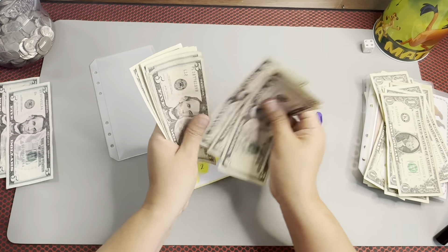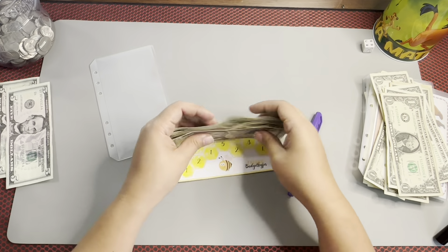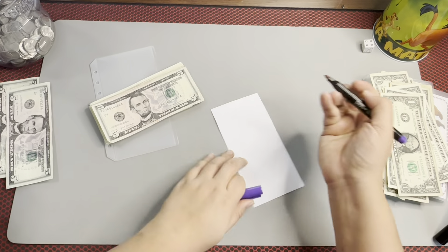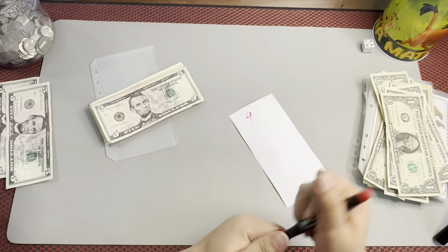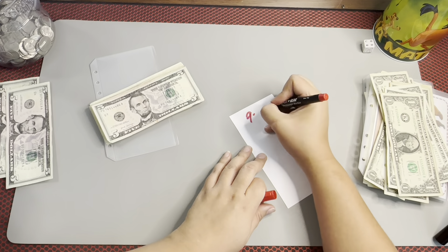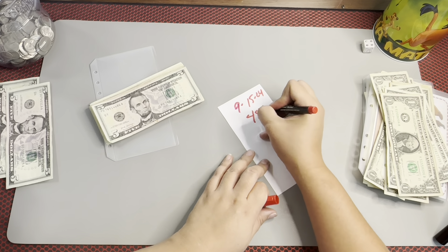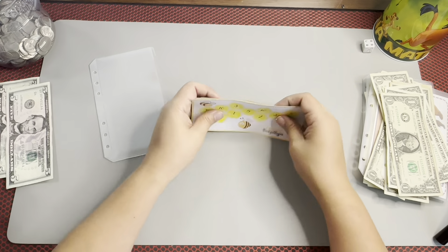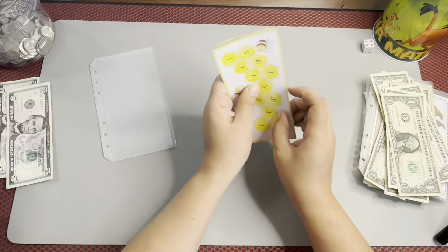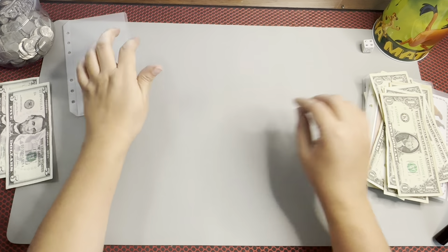Counting once more: $5, $10, $15, $20, $25, $30, $35, $40 — and $1, $2, $3, $4, $5, $6, $7, $8 — $48. This is a completed challenge. So that's $9, $15, $24, and $48. This is a completed challenge, guys — it's going into my completed for the month, and I will stuff this at the end of the month. One savings challenge complete! That's so exciting.